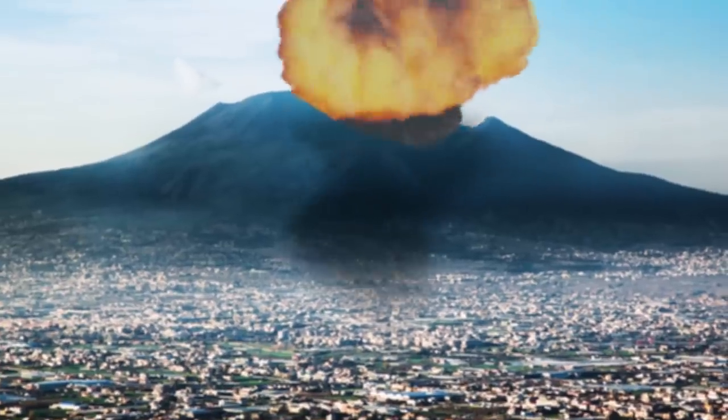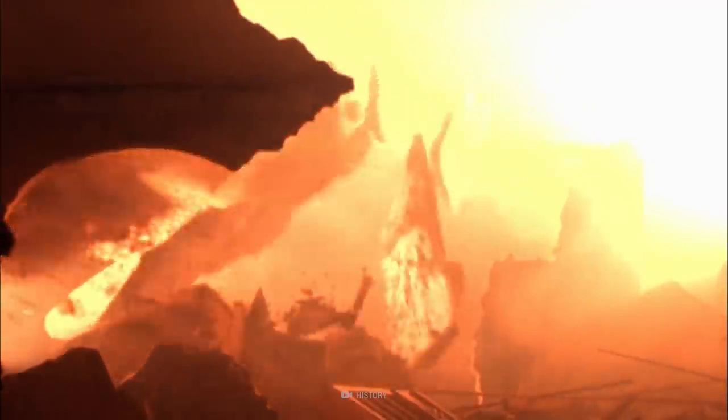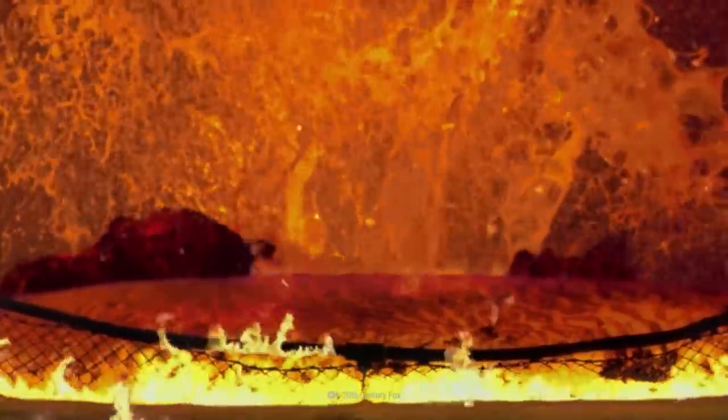In a matter of days, a nearby volcano will erupt, spewing debris and lava and decimating your city.